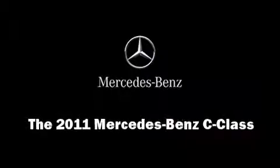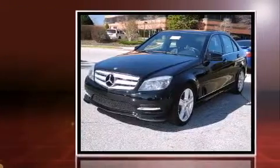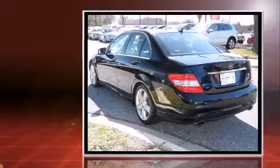Experience driving perfection in the 2011 Mercedes-Benz C-Class. With just over 40,000 miles on the odometer, this four-door sedan prioritizes comfort, safety, and convenience.